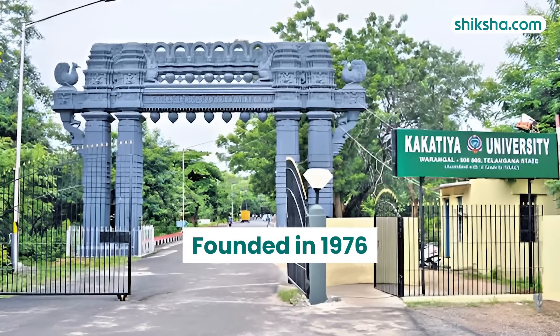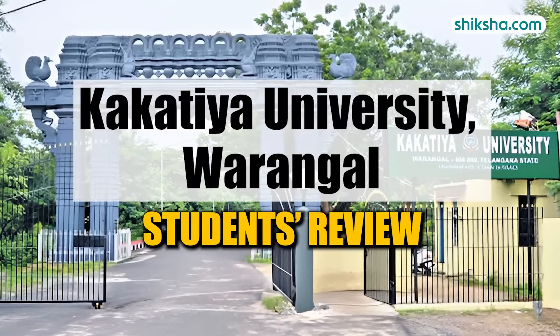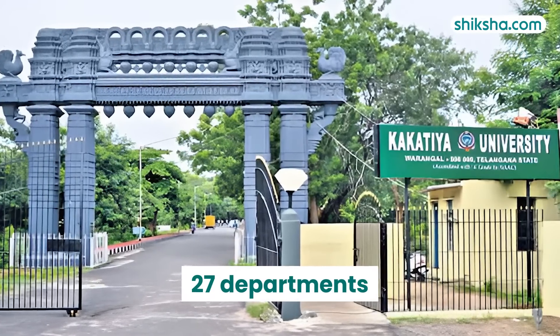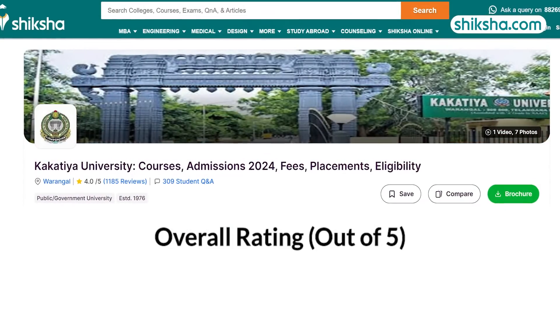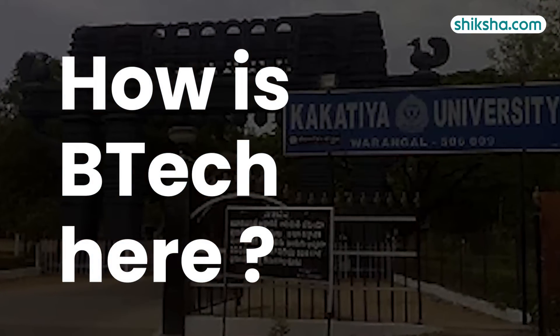Founded in 1976 from the former post-graduate centre of Osmania University, Kakatiya University now comprises 27 departments on its main campus along with 19 constituent and 473 affiliated colleges. The institution has received 4 stars from students on shiksha.com. How is this university for B.Tech?